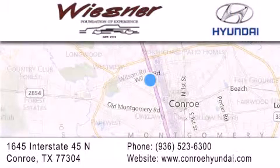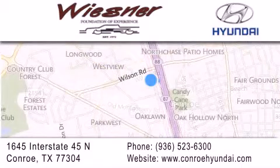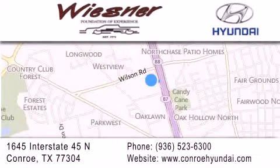If you have any questions, visit our website, give us a call, or stop by our dealership. We are conveniently located on Interstate 45 at the Wilson exit in Conroe.